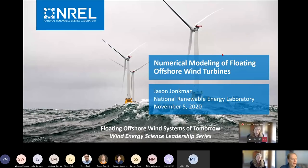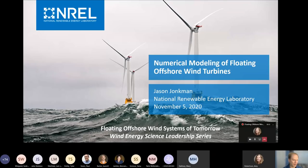Thank you, Amy. I'm going to continue with a focus on wind turbine modeling. I'm a senior engineer at NREL and have been here about 20 years. I got my PhD studying the dynamics of floating wind turbines back in 2007 and lead our numerical modeling work for engineering applications to floating wind. I also support the development of international design requirements, particularly the IEC design standard for floating wind.